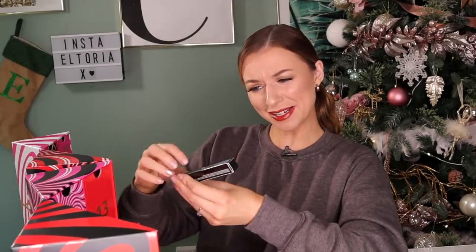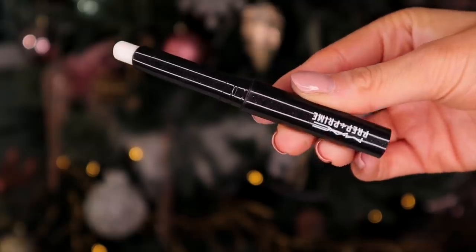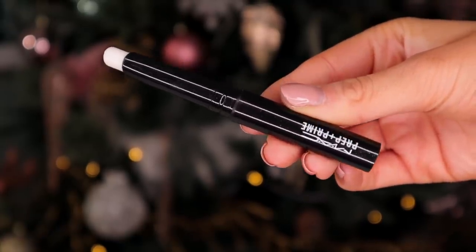Day number 19 — another big door. Here we've got Prep and Prime and this is a lip base. This is definitely needed for this time of year. It's a great product to wear underneath lipsticks — it's almost like a lip balm but better in combination with a lipstick. It just protects the lip. Sometimes putting on a matte lipstick on dry lips can feel super uncomfortable, so this is something great to wear underneath.